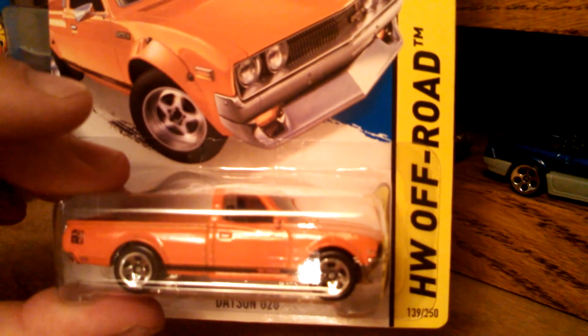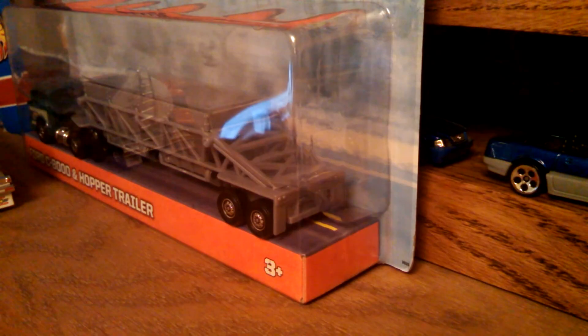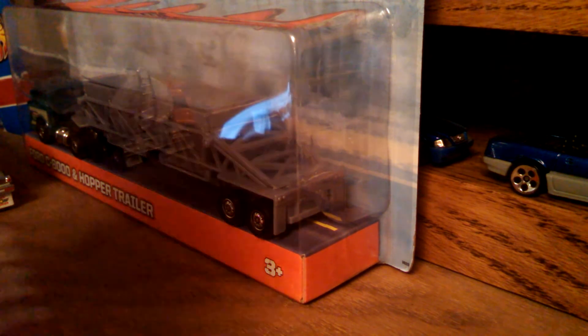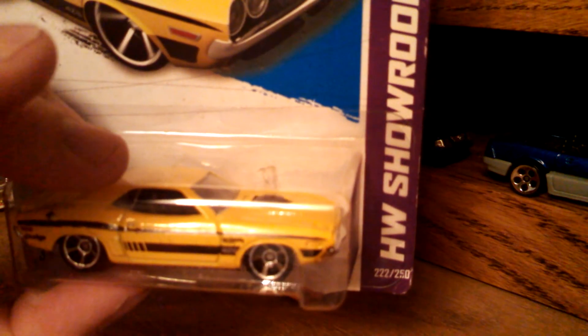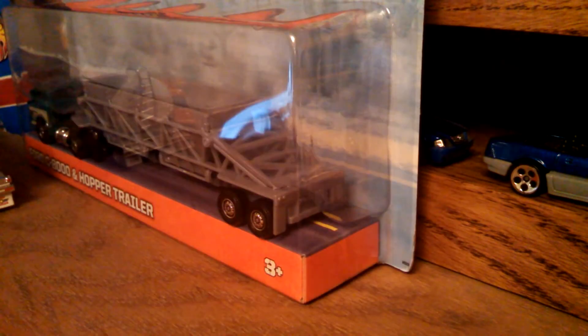Got that Datsun 620 that everybody's been going crazy about — it is mine, you cannot touch it. 71 Challenger — Banana Ram, that's the yellow color for the Mopar. And the Holiday Rides Roger Dodger — very cool. It's actually only my second Roger Dodger; my other one is that Treasure Hunt with the Real Riders. Got the new colorway for the Challenger Drift and for the Charger Daytona — awesome.